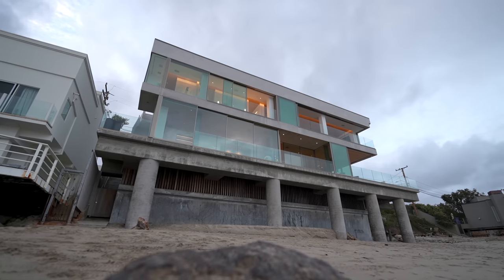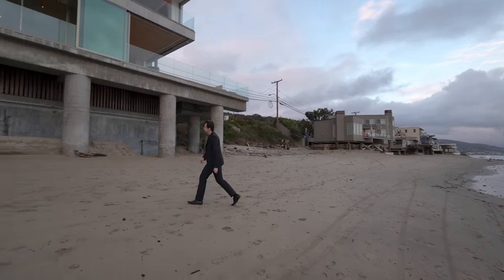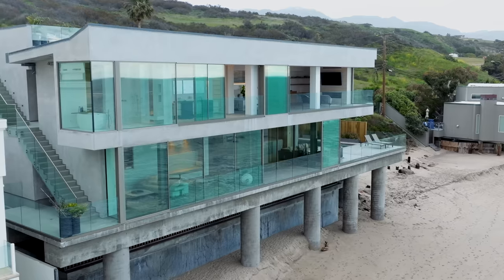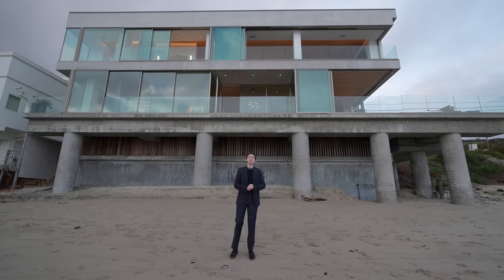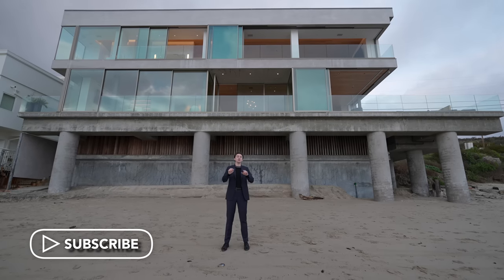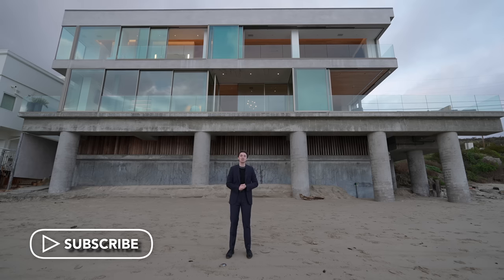Welcome to Malibu, California. This is a newly constructed contemporary home located here on the beach in Malibu, and today we're going to tour this property in its entirety. But before we do, make sure to subscribe because we're touring more homes just like this one every single week on the channel.